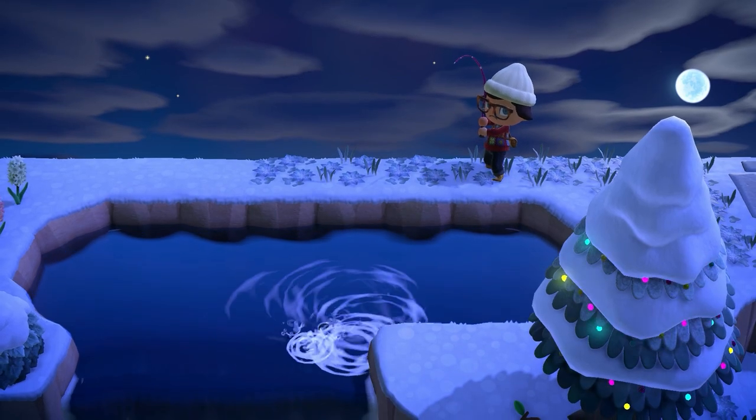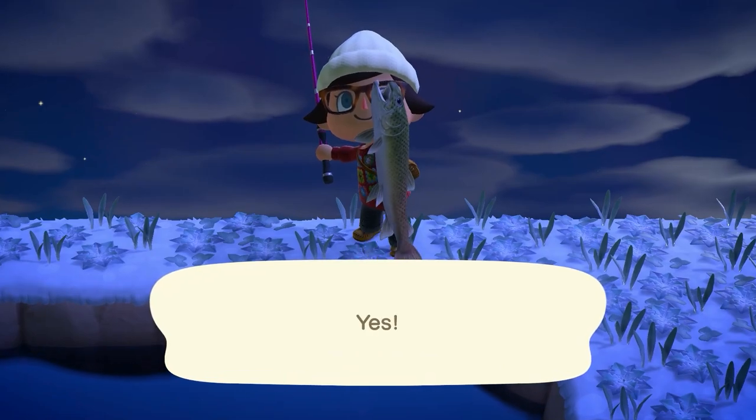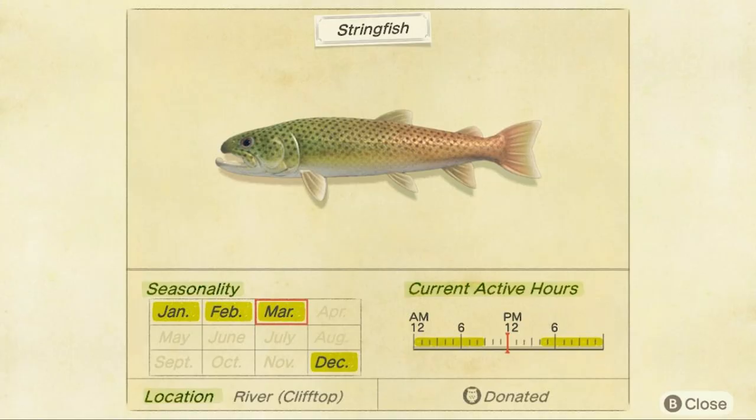The next one leaving is the string fish, found only in rivers on cliff tops. It has a large shadow found from 4pm to 9am and sells for 15,000 bells. This is going to be another one you'll need fish bait for — it takes quite a while to find.